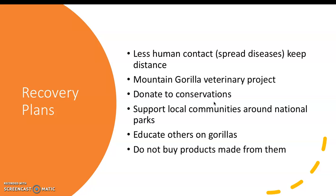There are several recovery plans being taken into action right now. Number one would be limiting human contact. It is important that people stay around six to seven feet back because they can spread diseases to the gorillas just like humans spread diseases to each other. Touching the gorillas should be prohibited — no direct human contact. There's also the Mountain Gorilla Veterinary Project, which has contributed a lot to saving the gorillas from diseases. Supporting local communities around the national parks and donating to keep those parks clean and healthy is also important.